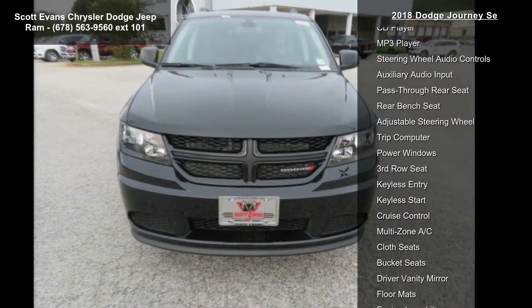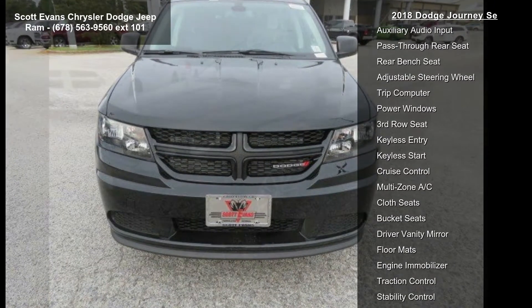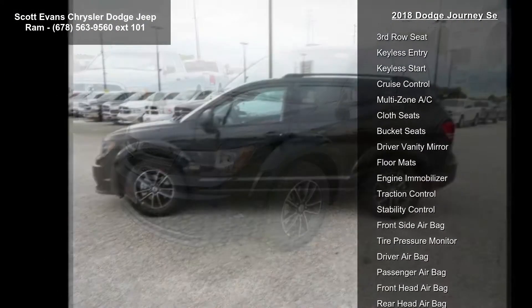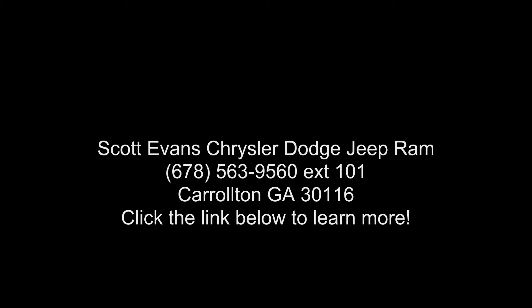Connectivity group included: radio 4.3 SU Connect voice command with Bluetooth, leather wrapped shift knob, leather wrapped steering wheel. Radio 4.3 SU included. SiriusXM satellite radio — 1-year SiriusXM radio service. For more info call 888-545-2.